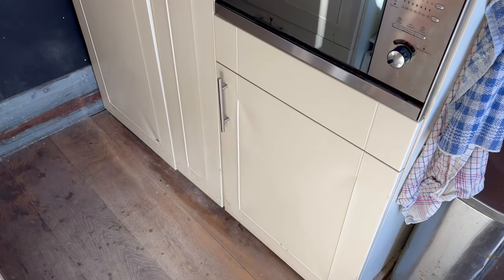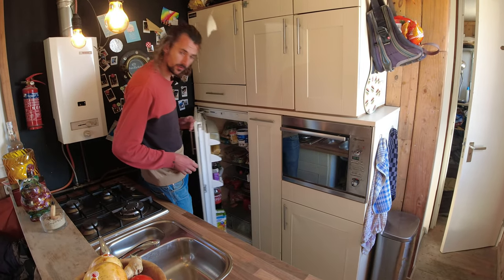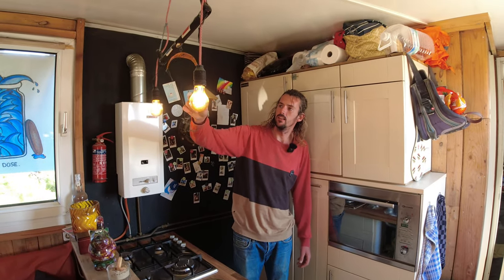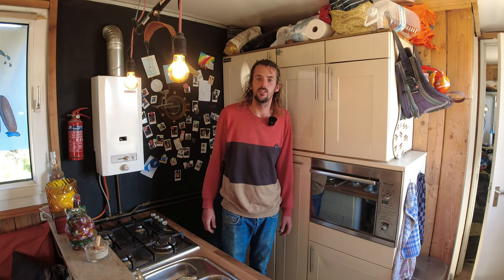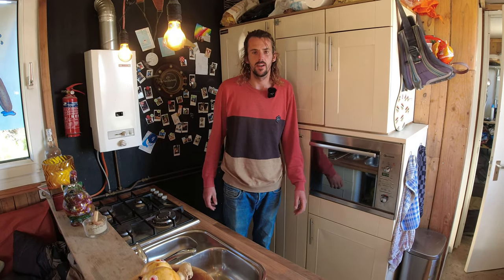We have a lot of storage as you can see — the Apothekers cabinet and a big fridge — so enough storage for all the people. We also have here my old kite bar and some special things that people leave behind when they stay over sometimes. We decorated with all the stuff we can find along the road.